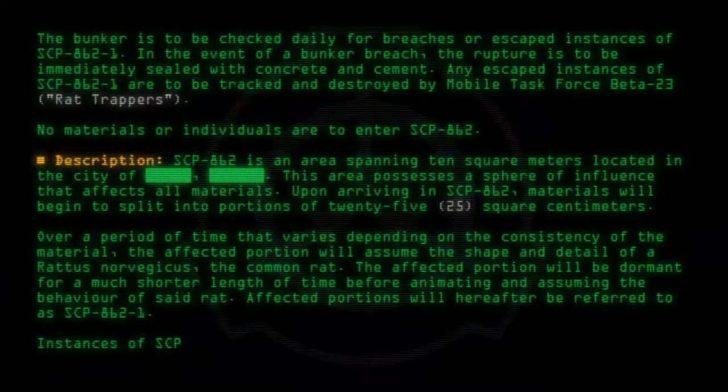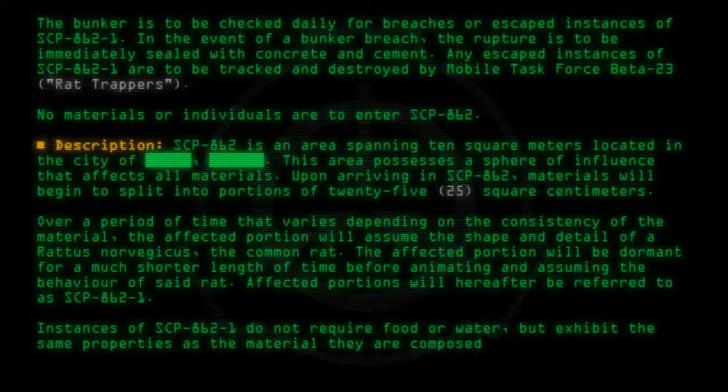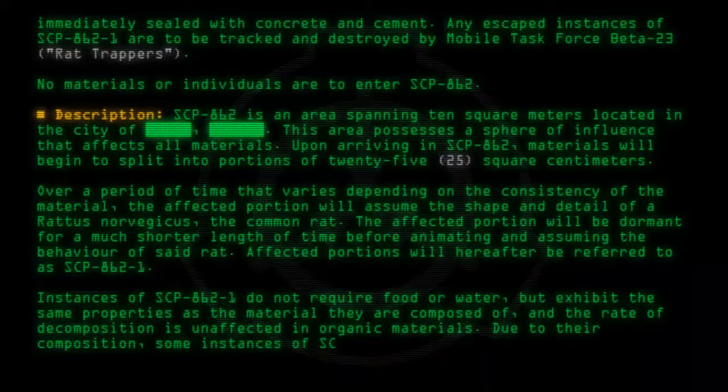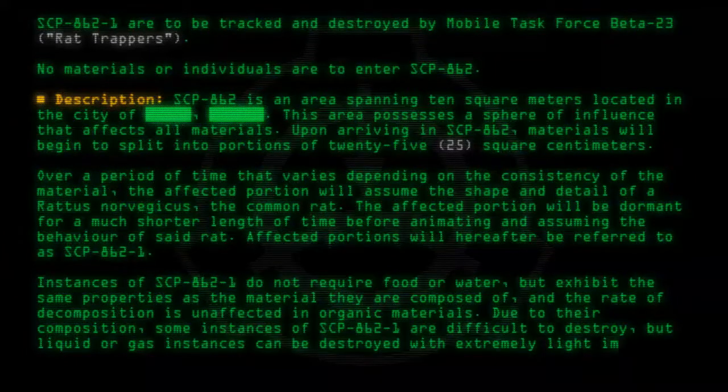Instances of SCP-862-1 do not require food or water, but exhibit the same properties as the material they are composed of, and the rate of decomposition is unaffected in organic materials. Due to their composition, some instances of SCP-862-1 are difficult to destroy, but liquid or gas instances can be destroyed with extremely light impacts.